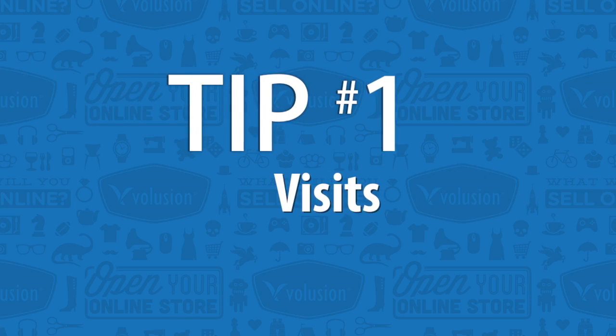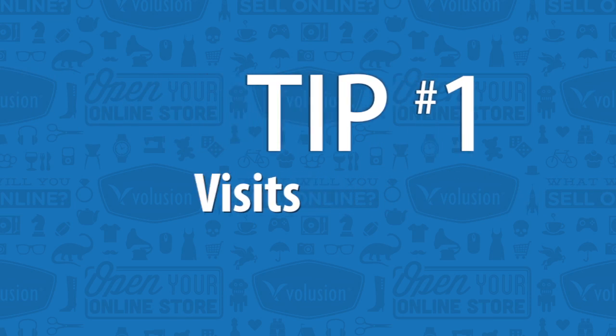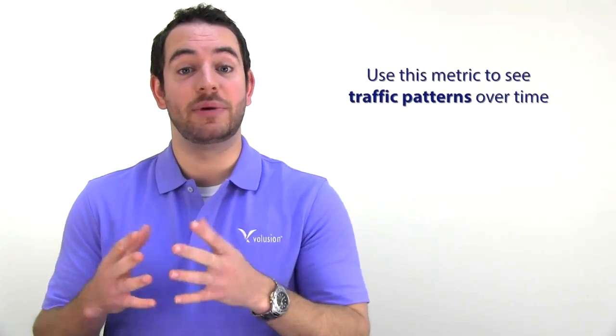First on our list is the most basic website metric, and that is your visit. Non-technically speaking, visits show you how many people are coming to your website. Keep in mind, this includes new and returning visitors, but this is a great baseline metric so you can see how traffic ebbs and flows throughout time coming to your site.